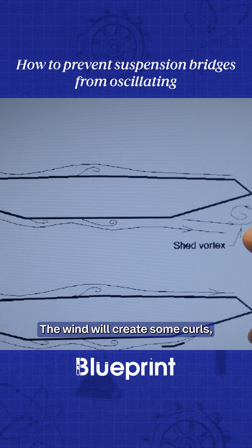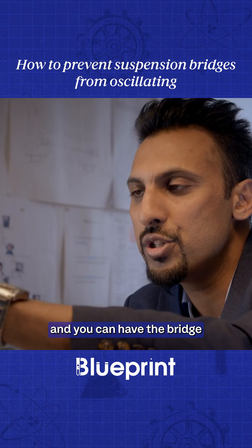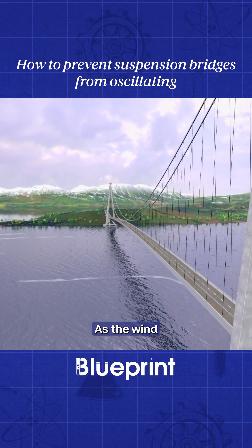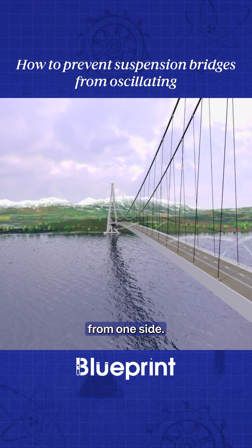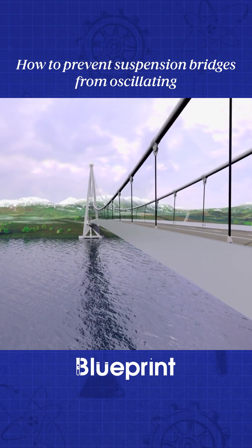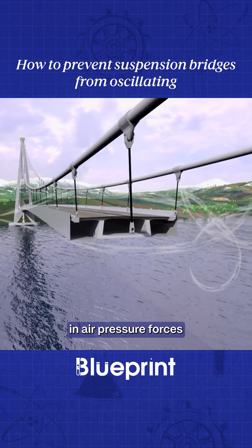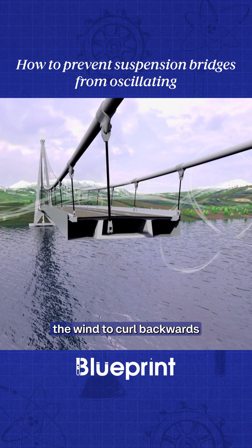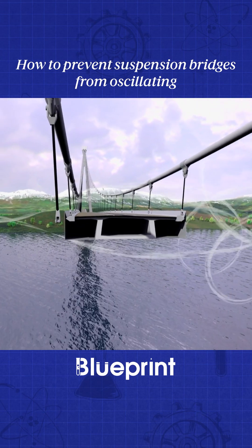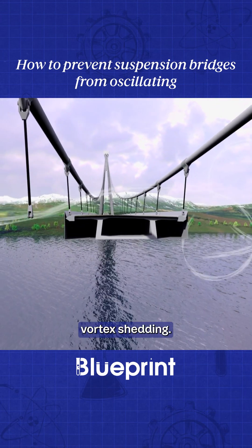The wind will create some curls, and you can have the bridge oscillating up and down. As the wind gusts over a bridge from one side, it travels above and below the road deck. A change in air pressure forces the wind to curl backwards in the other direction as it clears the opposite edge of the deck. This process is called vortex shedding.